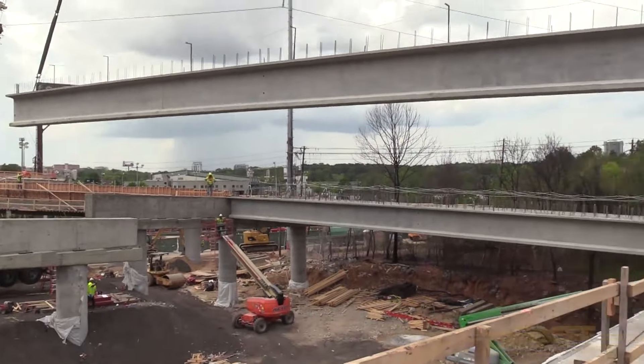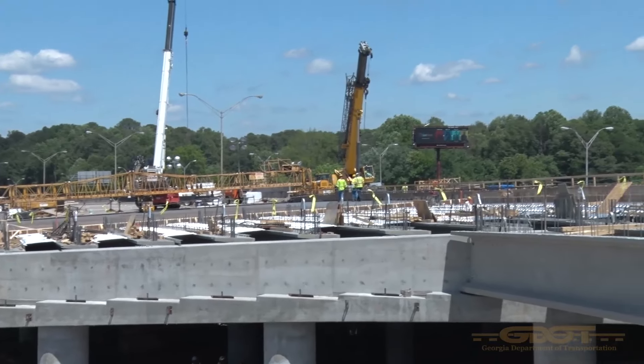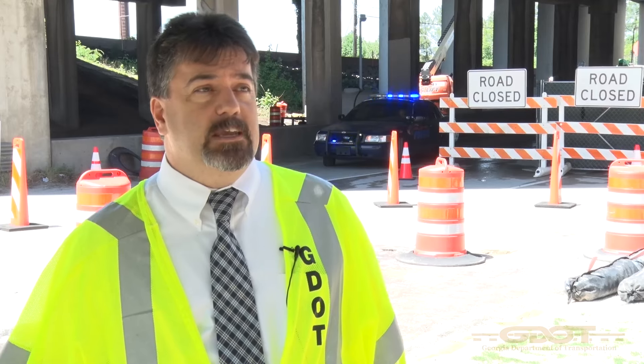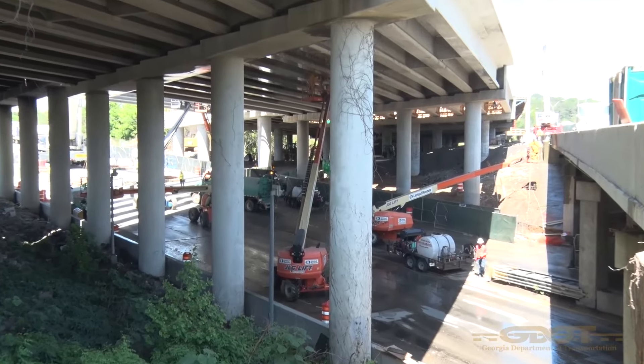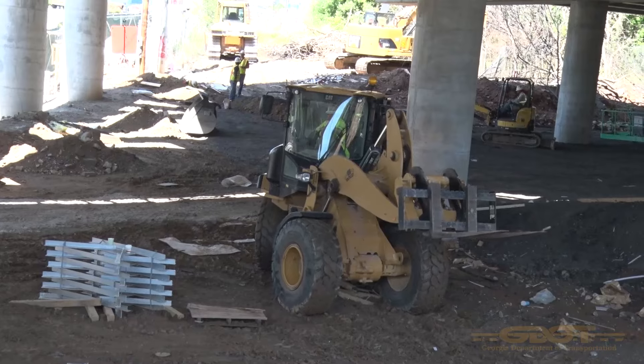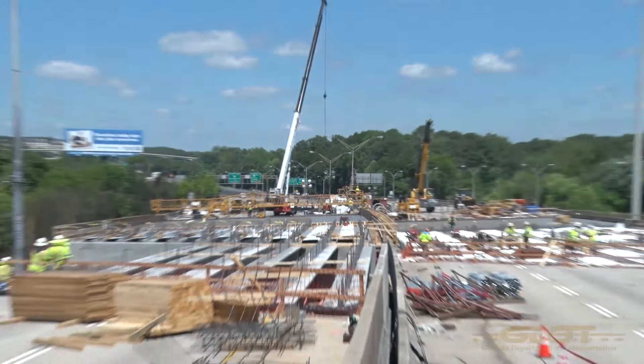There are five spans the beams have been set on. Two of those five spans have the steel reinforcement in place. The bottom deck forms are in for all five of those spans. Right now the schedule is looking like we might pour the very first bridge deck tomorrow night.